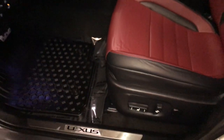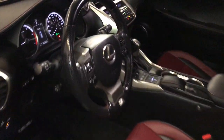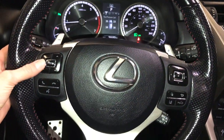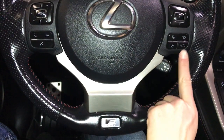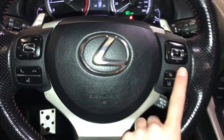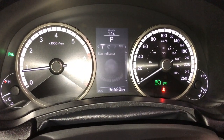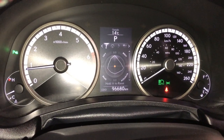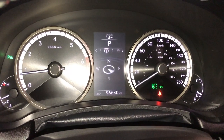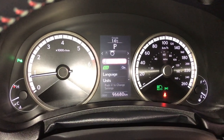Sport pedals, power adjustable front seats, driver has lumbar support, power tilt and telescopic steering wheel — it is fully leather wrapped. We have paddle shifters, audio controls, hands-free communication, dynamic radar cruise control, lane departure alert with steering assist. These buttons control information on the dash: kilometers till empty, eco indicator, F-Sport and G-Force meters, tire pressure monitoring system. You can check out your compass, audio, cruise control, messages, and vehicle settings.